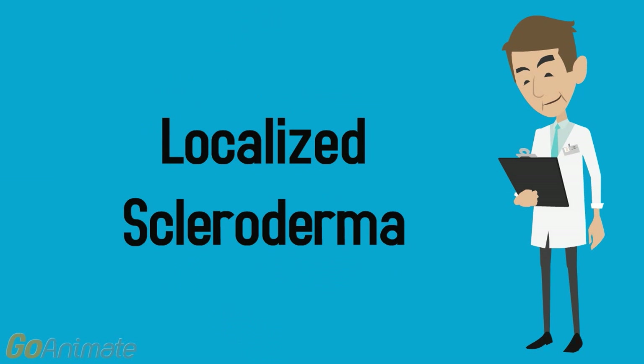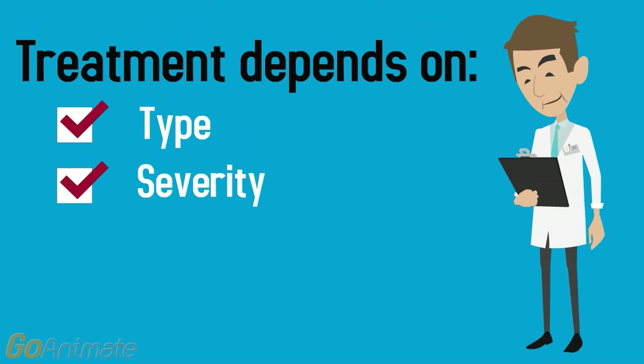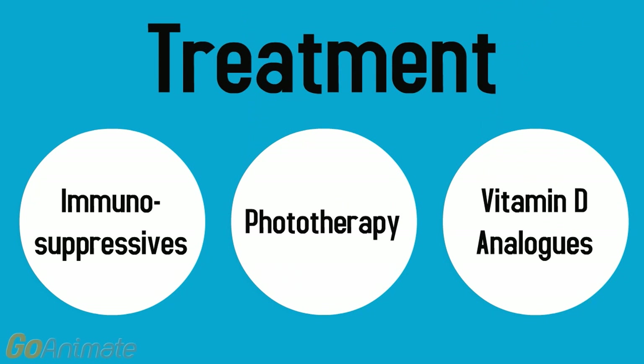Let's start off with treating localized scleroderma. There is no single effective drug used for treatment, and treatment often depends on the type, severity, rate of disease progression, and the patient's age. Three common treatments include immunosuppressives, phototherapy, and vitamin D analogues.